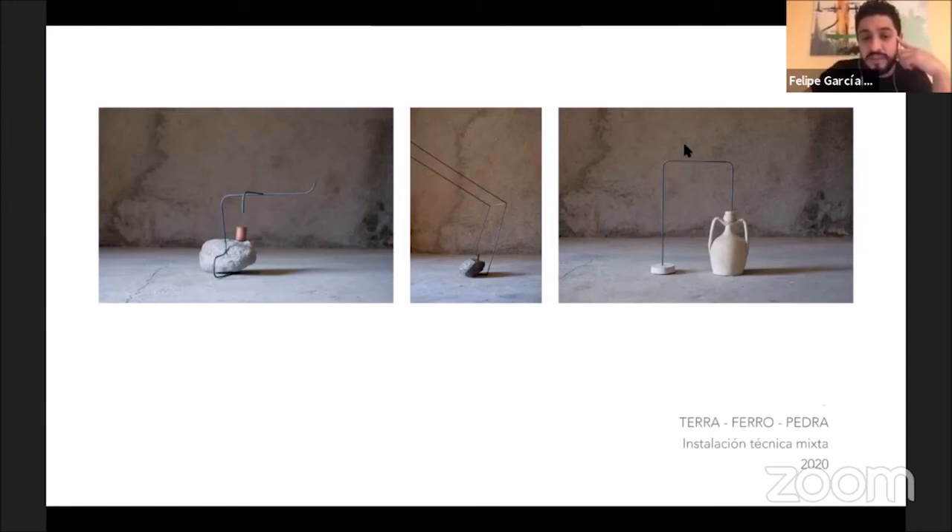To me, these are a conversation between materials — a juxtaposition of different materials taken away from their original landscape and put together in a way that creates a different conversation from what they were originally made for.